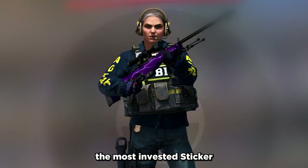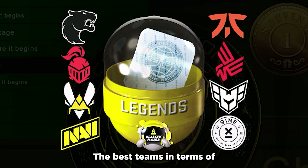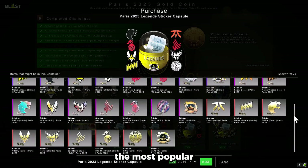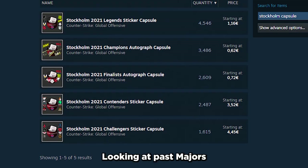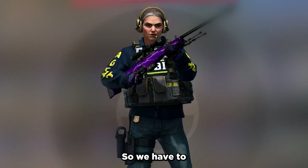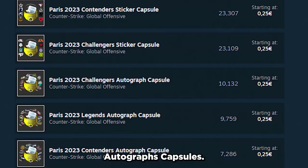Because in most cases, the most invested sticker capsule on a major is the Legends capsule. The best teams in terms of the qualifiers are in there and in most cases these teams are also the most popular among the community. But since so many people do that, it's probably not the best. Looking at past majors, the Legends capsule is the most invested most of the time, so we have to look at the other ones — and what's almost always underappreciated are the autograph capsules.